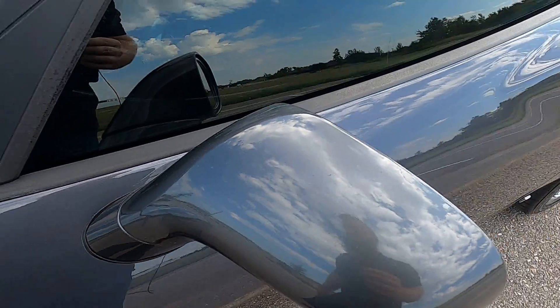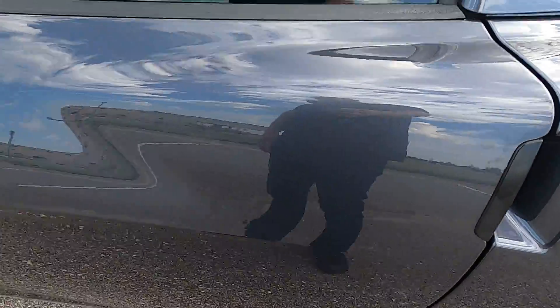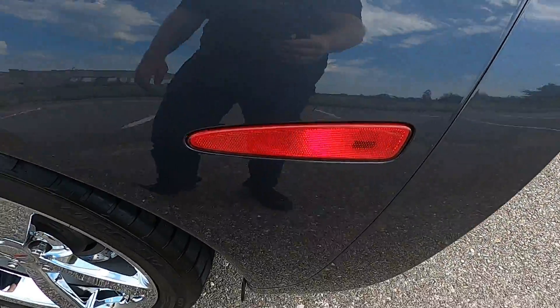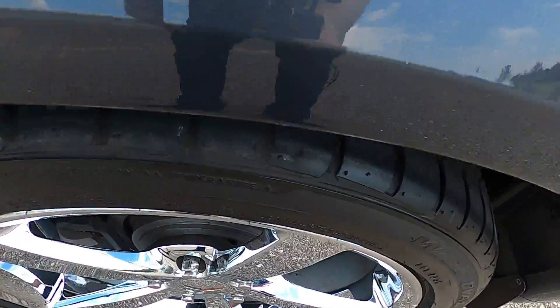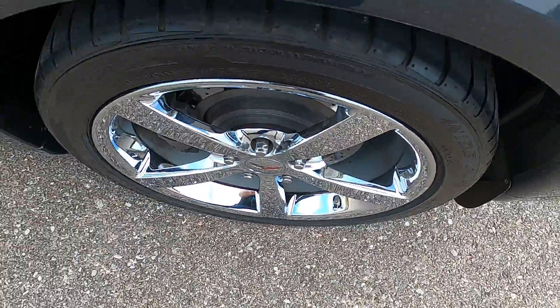The driver's side door looks fantastic. The driver's side rear quarter panel is also in excellent shape — no issues. The rear driver's side wheel is in really good shape as well.